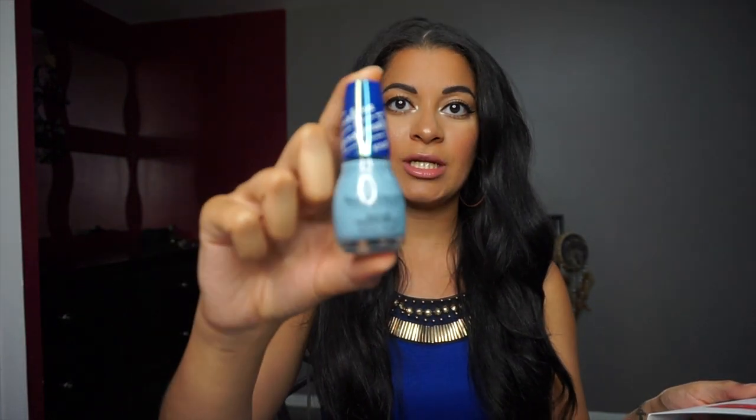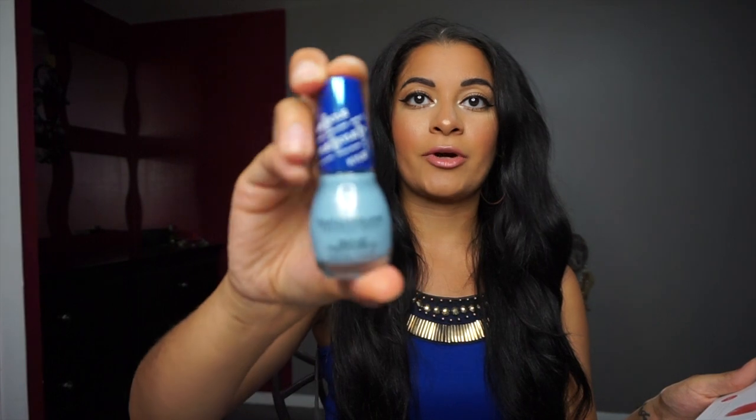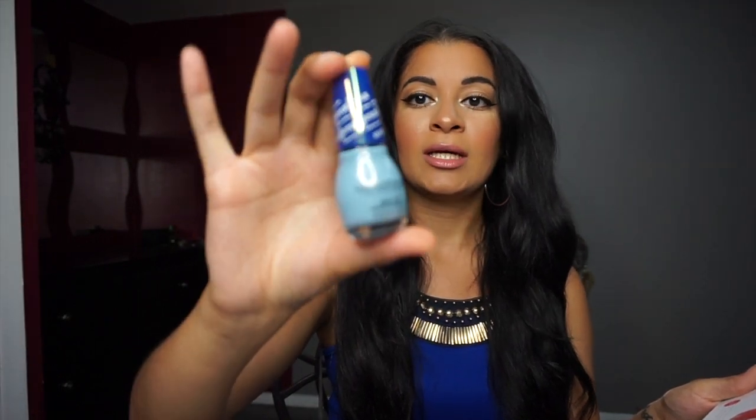The next product is Sinful Colors Matte in Denim and Bling from the Kylie Jenner collection with Sinful Colors. Full size is $3 and you get 0.5 fluid ounces. The color is Denim and Bling — I think it's really nice for summer. It's going to come out pretty sheer with little silver crystals in it, so that should look cute or nice on an accent nail.